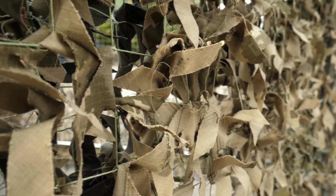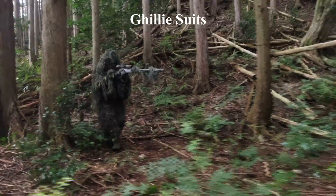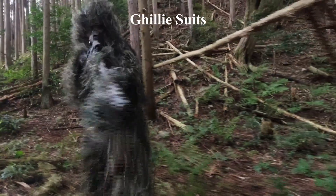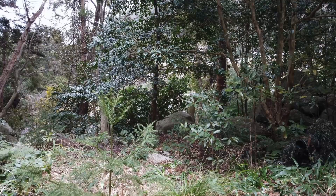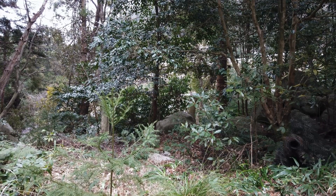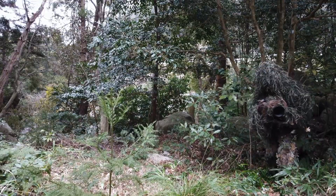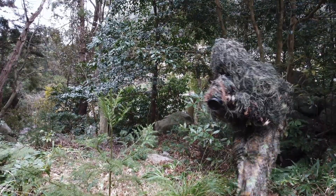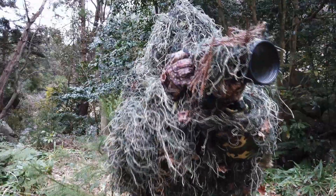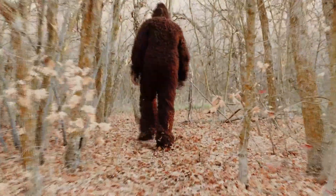Ghillie suits are specialized camouflage attire commonly used by the military and hunters to effectively blend into thick vegetation. These suits typically incorporate patterns of contrasting green or khaki, as well as natural elements of foliage such as twigs, leaves, and branches from the surrounding area to help achieve maximum concealment. Interestingly, in Australia, these suits are nicknamed Yowies due to their resemblance to the Yowie, a mythical creature similar to Bigfoot.